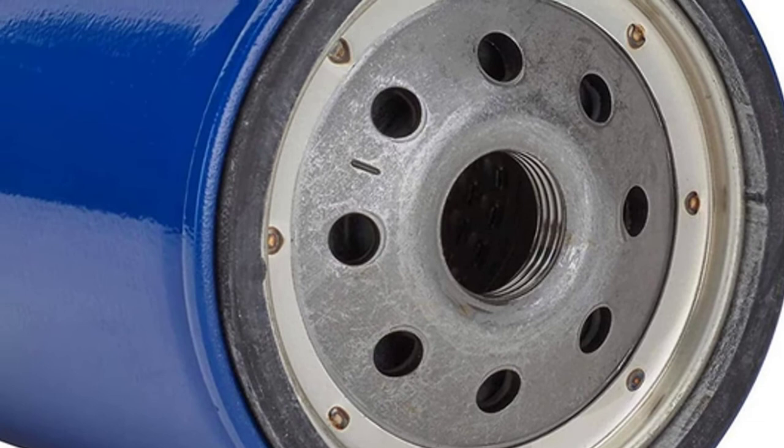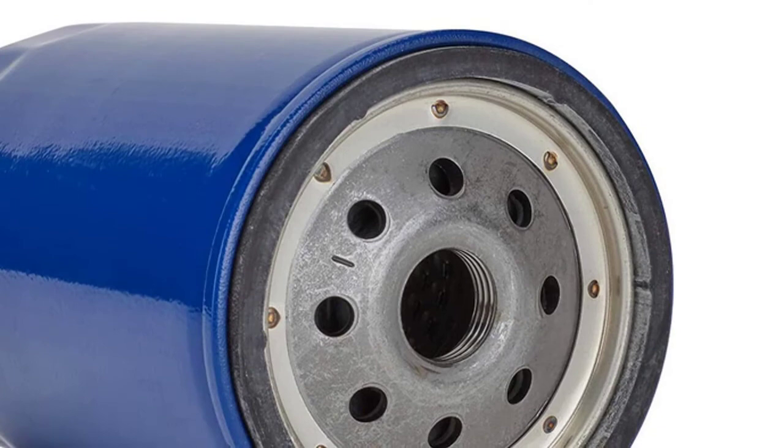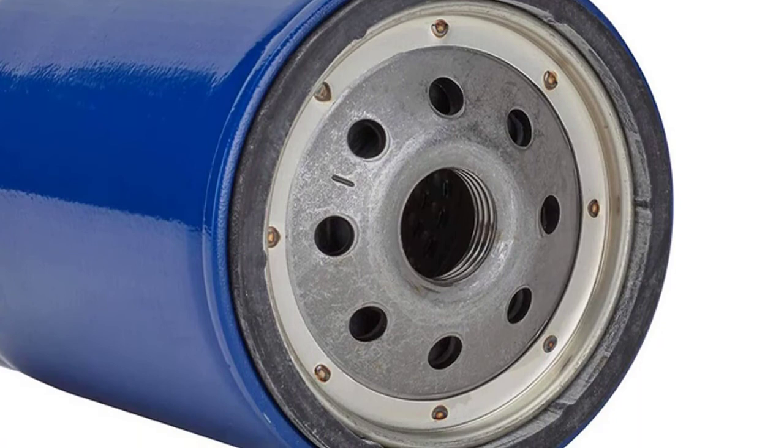The ACDelco UltraGuard Oil Filter is the clear choice when performance matters. This filter can be used in all power plant applications, including turbocharged and naturally aspirated engines, as well as diesel engines. Featuring a high-capacity design, this filter ensures that your engine will remain protected for years to come.